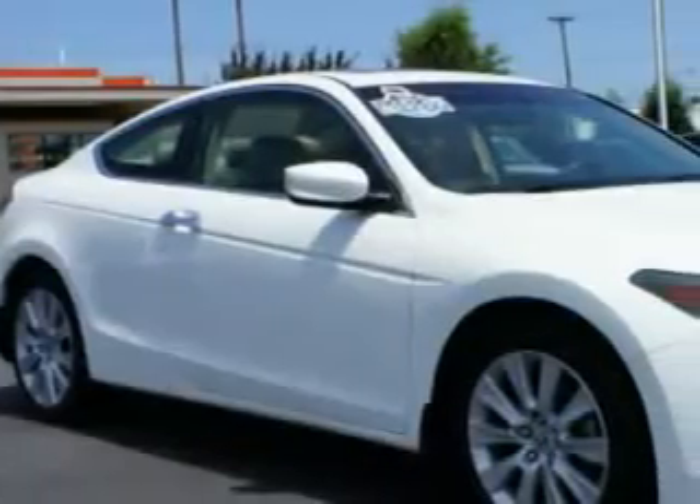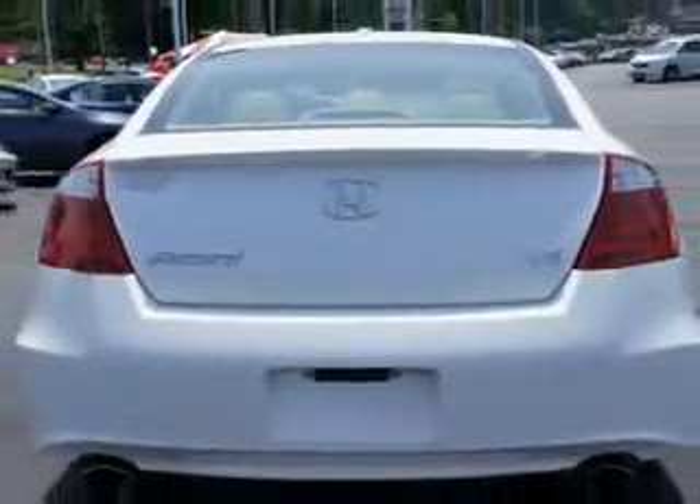This taffeta white 09 Honda Accord EXL has a 6-cylinder engine and an automatic transmission. Enjoy 28 miles to the gallon on this great car with leather upholstery, alloy wheels, rear spoiler, and an ambient light package.